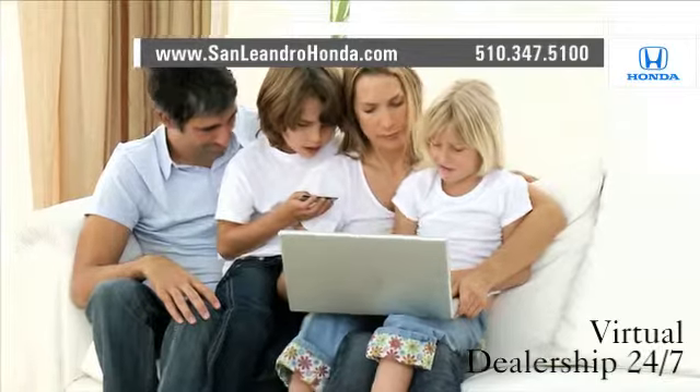Shop our virtual dealership 24-7. Contact San Leandro Honda before supplies run out.